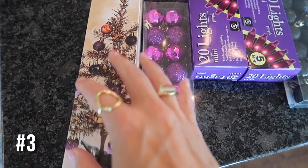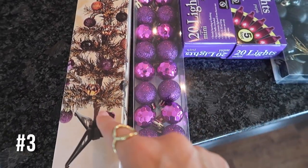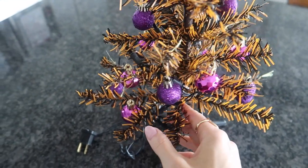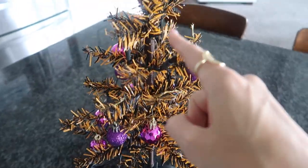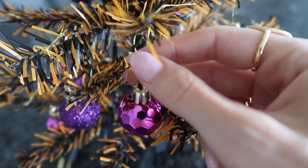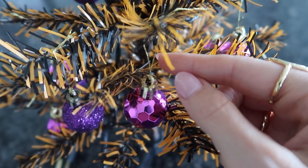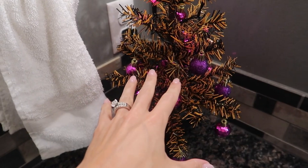In our number three spot we have gaudy holiday decor — my kids love this stuff and it is kind of cute. For gaudy Dollar Tree decor, this does look pretty cute and my kids are going to be excited. Trying to put these gold loops on the end of these balls was a pain, especially if you have nails. This will be great as a little nightlight in my kids' bathroom.